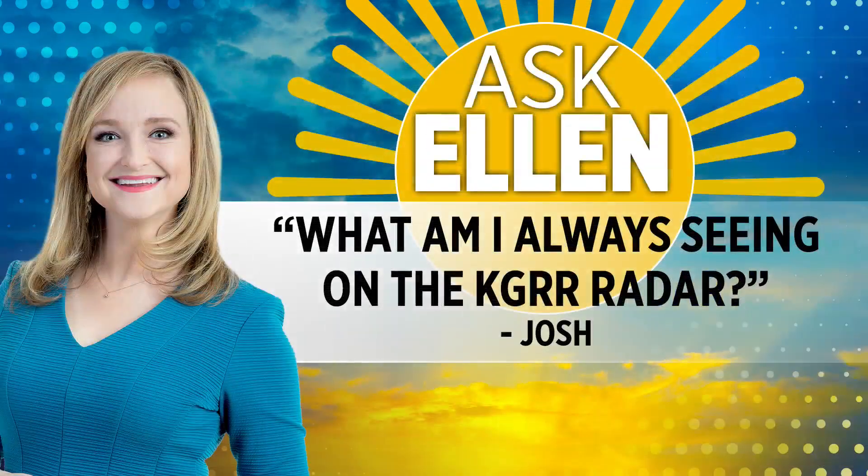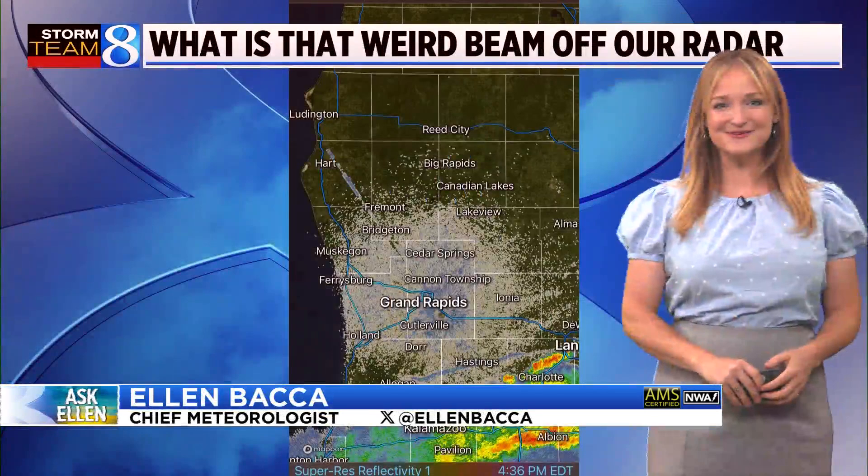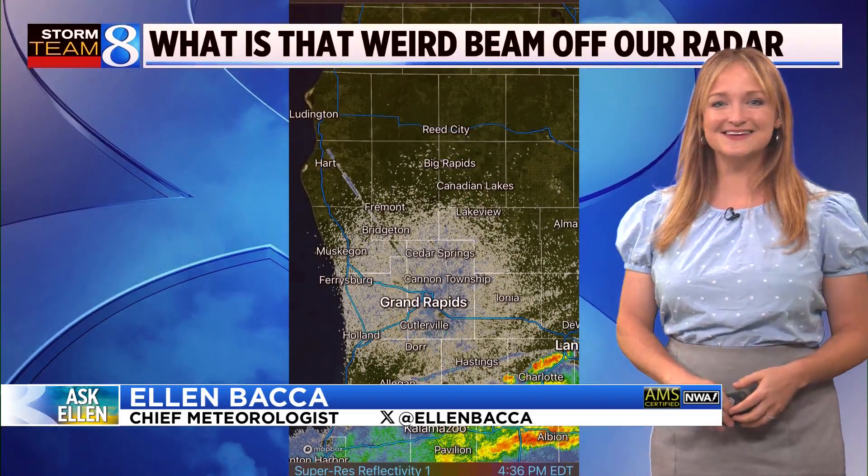With the severe weather earlier this week, many people have been looking at the radar to track the storms at home. One viewer asked what they always see on the Grand Rapids radar, and that is the question Chief Meteorologist Ellen Baca is answering on this week's Ask Ellen. I love this question — thank you to Josh for sending us this example.